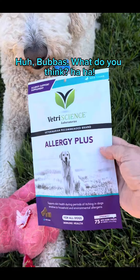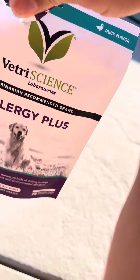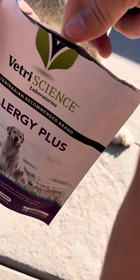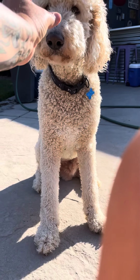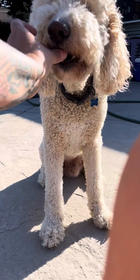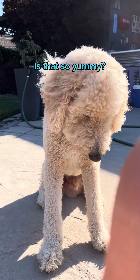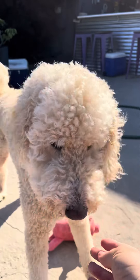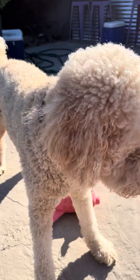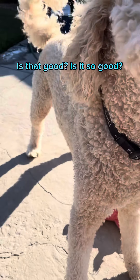Huh, Bubbles? What do you think? What's in here? Is that so yummy? Is it good? Is it so good?